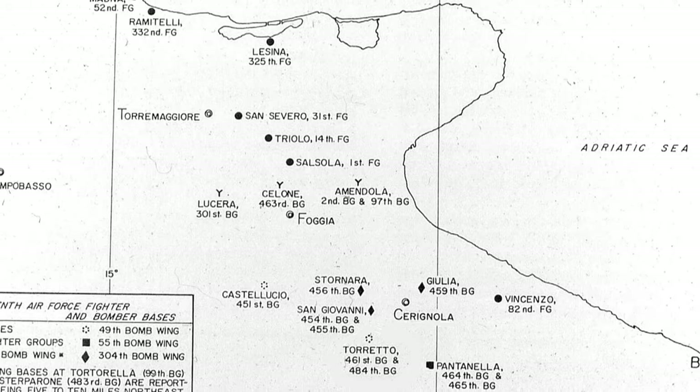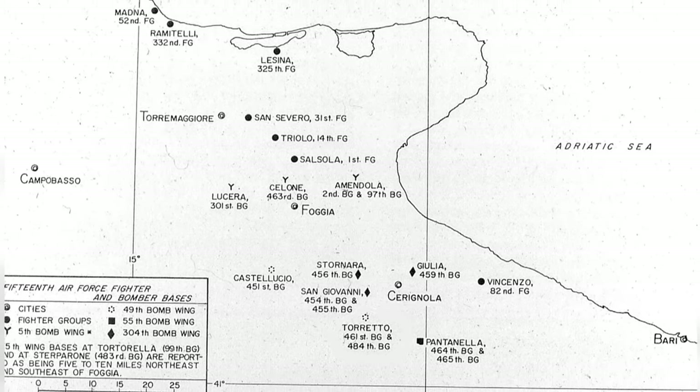A map of the Foggia Aerodrome Complex shows which airstrips were used by the USA 15th Air Force units.